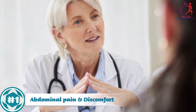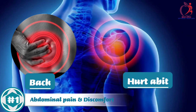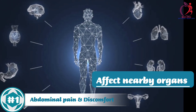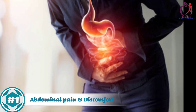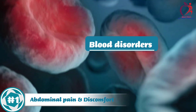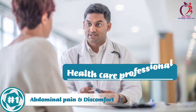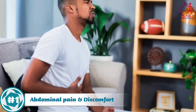Sometimes, it can even make your left shoulder or back hurt. Additionally, an enlarged spleen can affect nearby organs and cause referred pain or discomfort in other areas of the abdomen. The underlying causes of spleen enlargement vary, including infections and blood disorders. It is much better to consult a healthcare professional for a proper diagnosis and treatment if abdominal pain and discomfort persist.